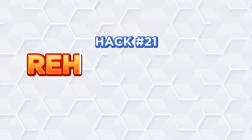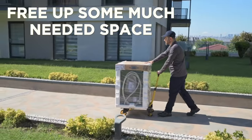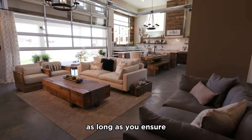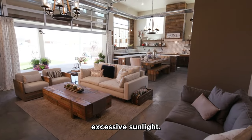Hack number twenty-one: Rehome your freezer. Moving your freezer to the garage can free up some much needed space in your kitchen. Plus, it can make your garage a more functional part of your home, as long as you ensure the space is properly ventilated and not exposed to excessive sunlight.